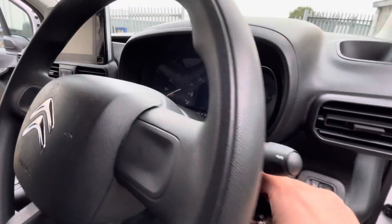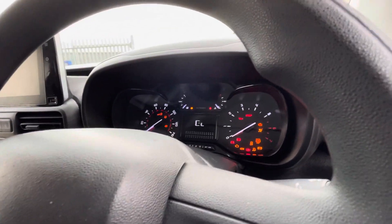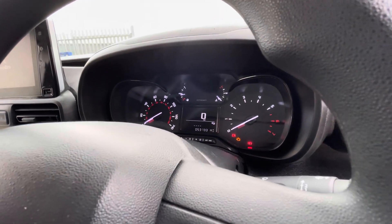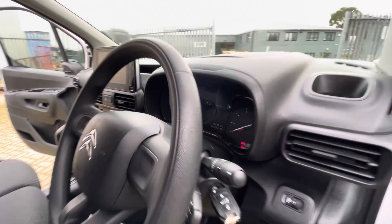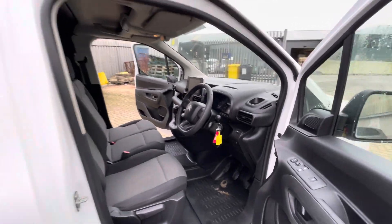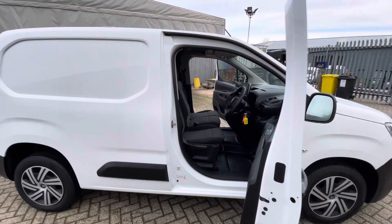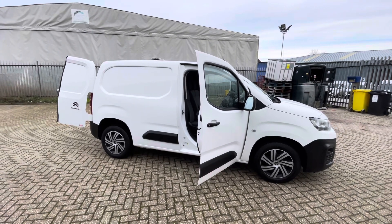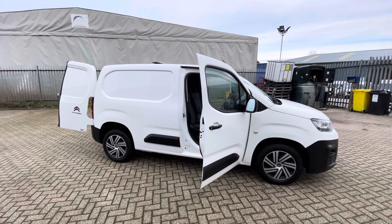This van has covered just 53,133 miles, so very good mileage. If there's anything else you'd like to know, if you'd like to book a test drive or have any additional information, videos, or pictures sent through, please give us a call or get in touch via the website and we'll be happy to help.